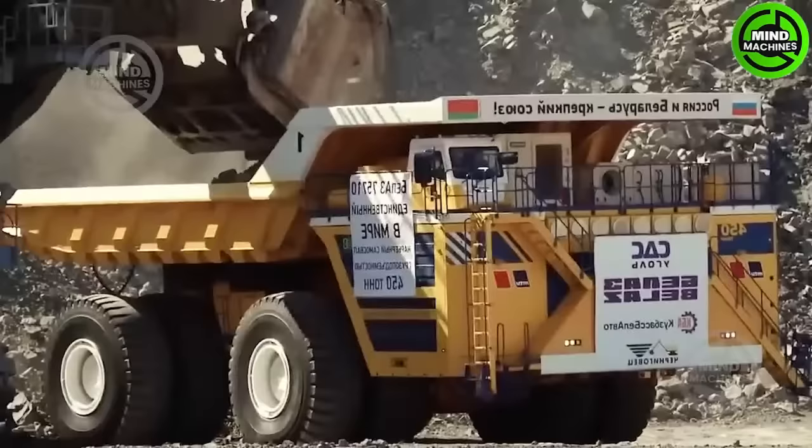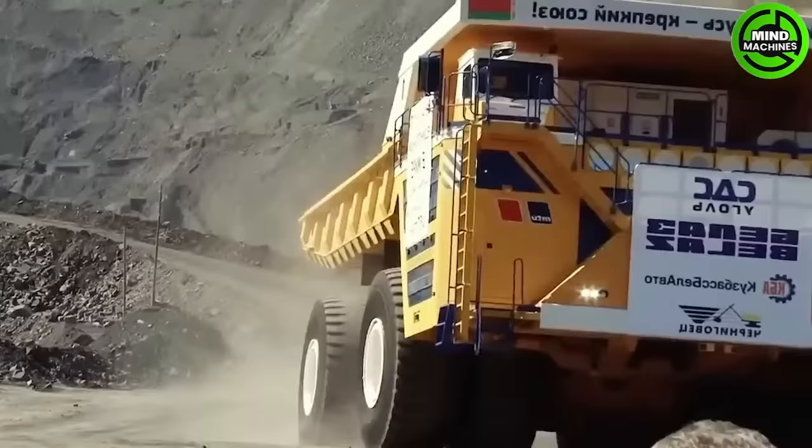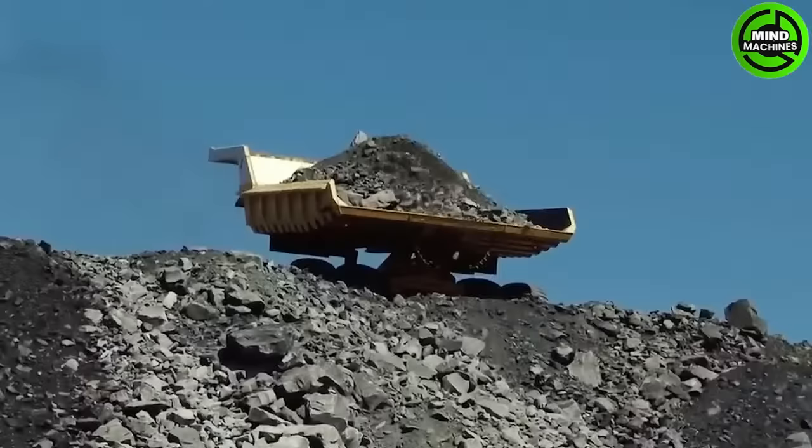This exceedingly large truck needs no introduction as it is the world's largest mining truck. The Vellis weighs 360 tons and can carry 496 tons.